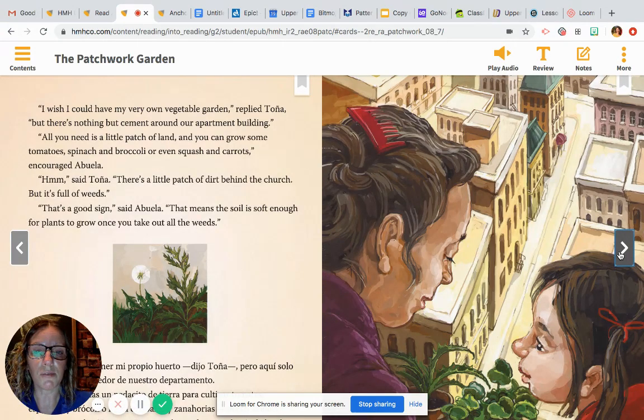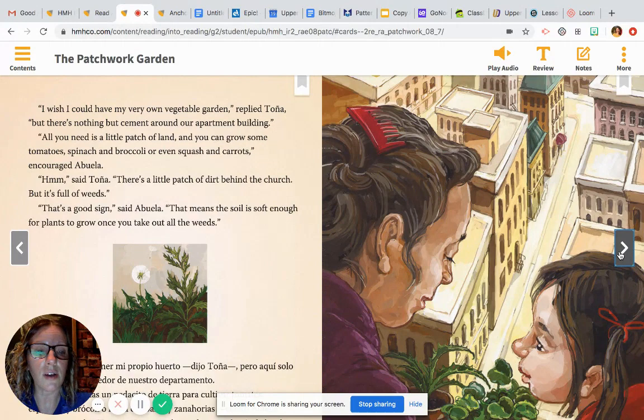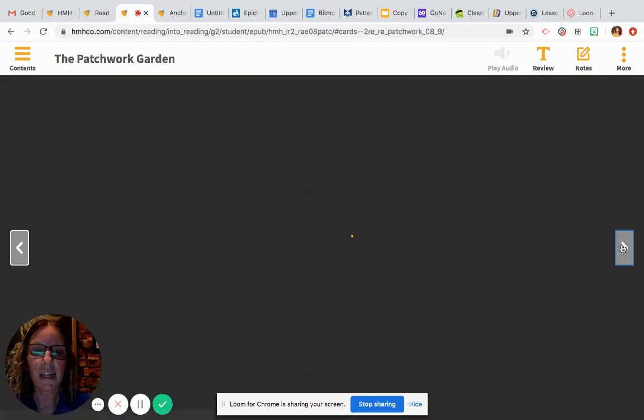"I wish I could have my very own vegetable garden," replied Tanya, "but there's nothing but cement around our apartment building." "All you need is a little patch of land, and you can grow some tomatoes, spinach, and broccoli, or even squash and carrots," encouraged Abuela. "Hmm," said Tanya. "There's a little patch of dirt behind the church, but it's full of weeds." "That's a good sign," said Abuela. "That means the soil is soft enough for plants to grow once you take out all the weeds." So you should have already been thinking about what the problem is — Tanya wants to grow a vegetable garden just like her grandmother, but she doesn't have any space because she lives in an apartment building. Now she's trying to think of a place where she can start her own garden. That's how she'll be solving her problem.